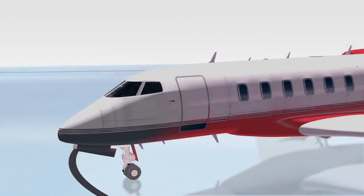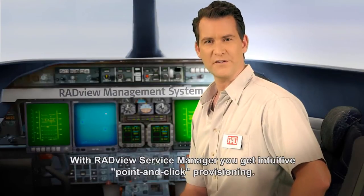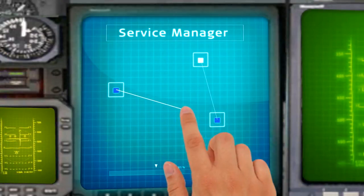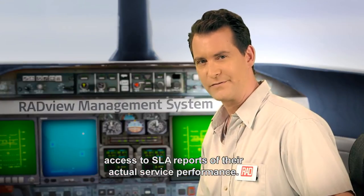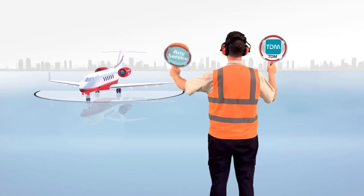With RADview Service Manager, you get intuitive point-and-click provisioning. The performance monitoring portal allows you to offer your customers access to SLA reports of their actual service performance.